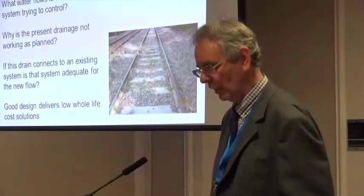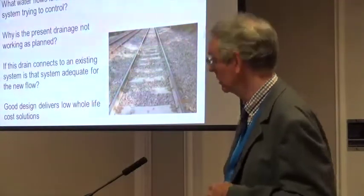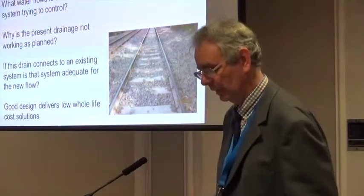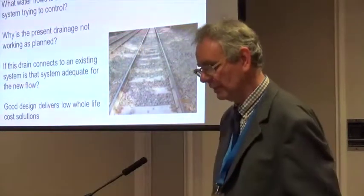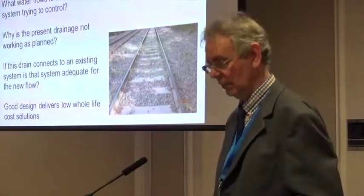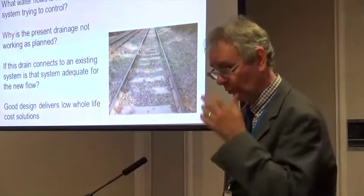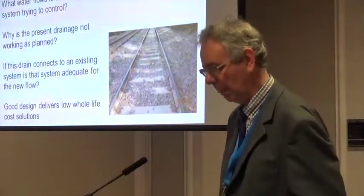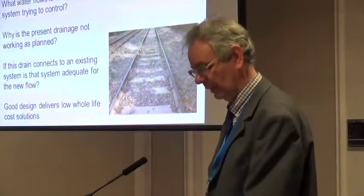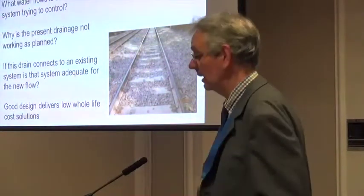New drainage should be designed for low maintenance, including the use of good quality materials and robust design for catch pits and headwalls. This includes designing for flows that will render the system self-cleaning if at all possible, and for good access to any locations where silting may occur. Avoid buried junctions and sharp turns where flow will be impeded, and avoid grilles that will require regular cleaning to avoid blockage. Many proprietary catch pit systems have proved unsatisfactory in service.